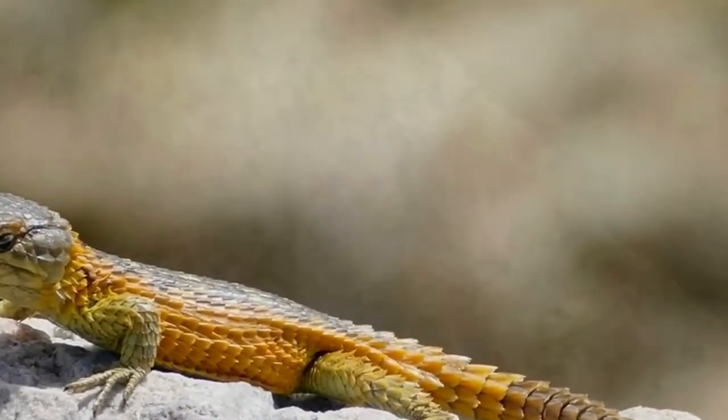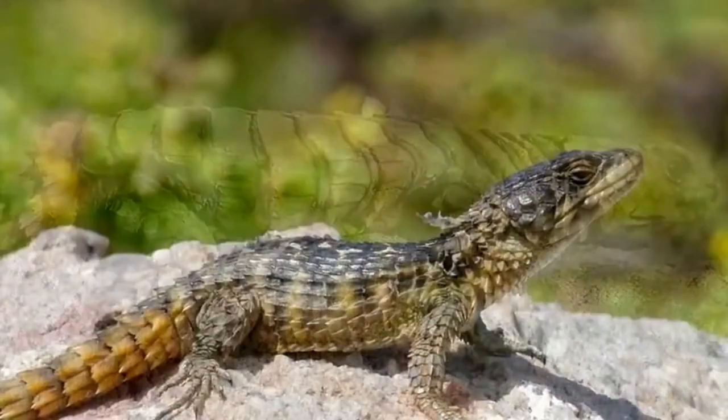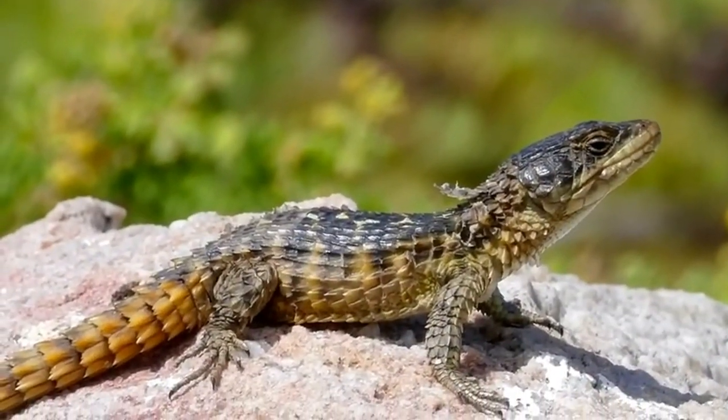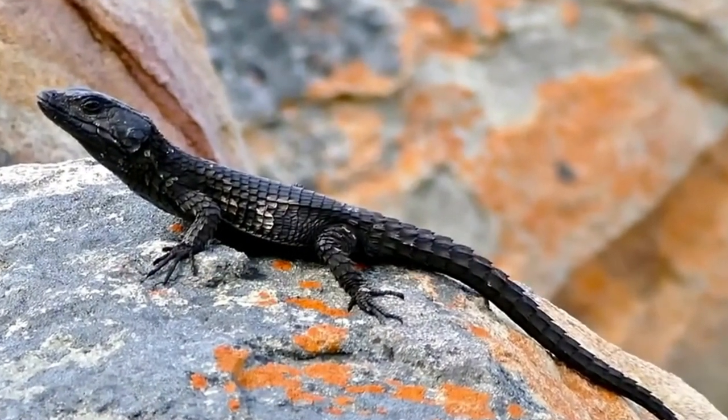Armadillo lizards have flattened bodies and tails as well as a triangular head, with longer front legs than back legs. They also have long, tube-like nostrils and a keen sense of smell, which they use to find food and spot predators.